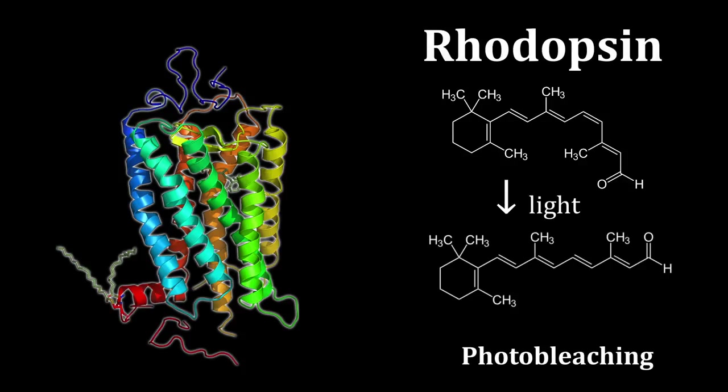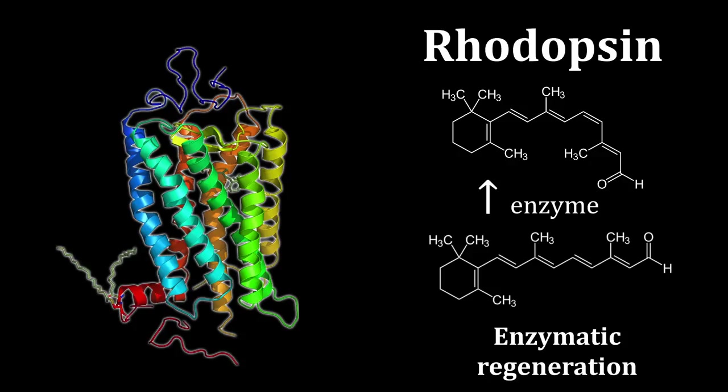To complete dark adaptation, the rods in the retina must fully regenerate. When a photoreceptor is stimulated by light, a compound called rhodopsin is photobleached in response. In cones, it takes around 10 minutes for the pigment to regenerate, and in rods, up to 30 minutes, which is why it generally takes around half an hour to fully adjust to a dark room.